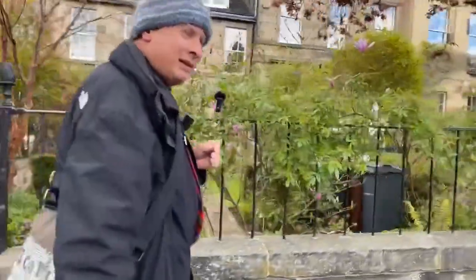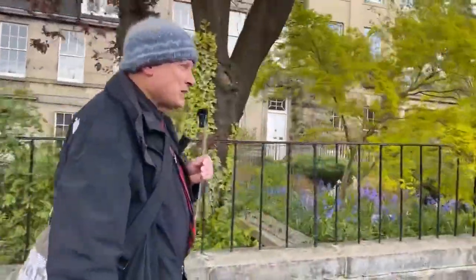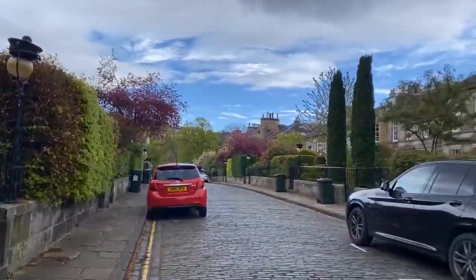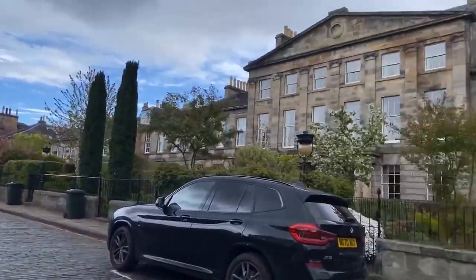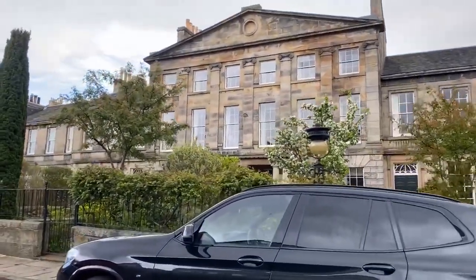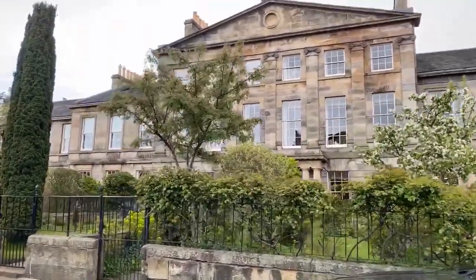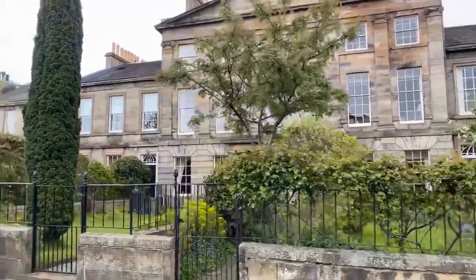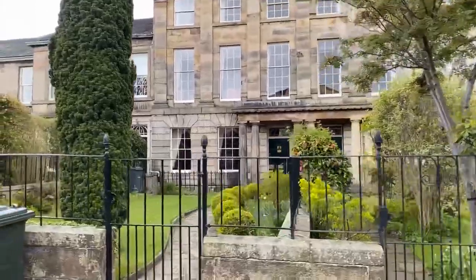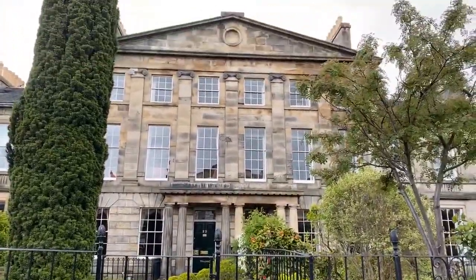There's a lovely magnolia tree there — the colours today are just amazing. Over at the other side you can see one of the larger houses. As Alan was saying, parking is a nightmare. If you are living in Ann Street, you're going to have quite a bit of wealth. Many professional people stay here — medical people, lawyers, judges. These are stunning individual townhouses.